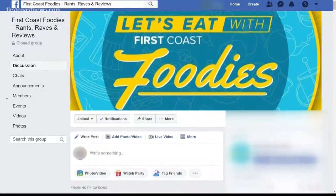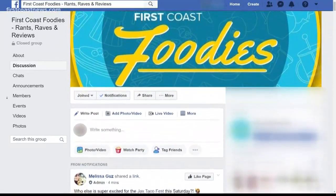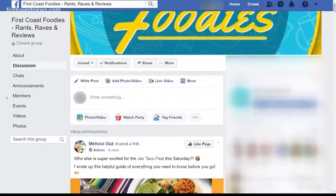My kids would love that ice cream taco — it looks delicious. For more on Taco Fest and all things foodie-related on our First Coast, join the First Coast Foodies Facebook group. There you can see all of our stories on what to eat, where to go, all across the area.